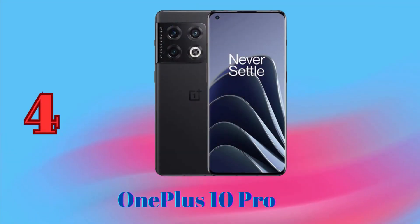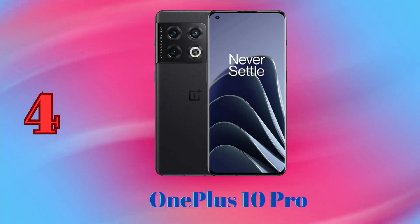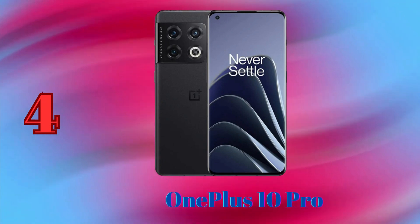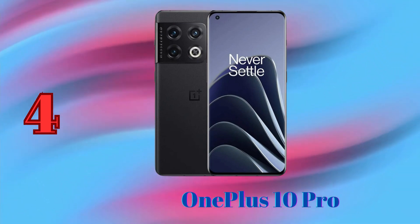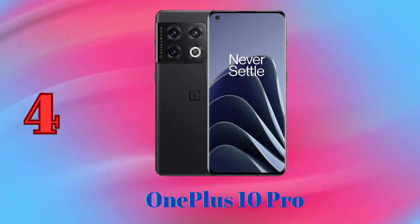OnePlus 10 Pro — this phone has a triple camera system with a 48MP main sensor, a 50MP ultrawide sensor, and an 8MP telephoto sensor with 3.3x optical zoom. It also has a 32MP front-facing camera.